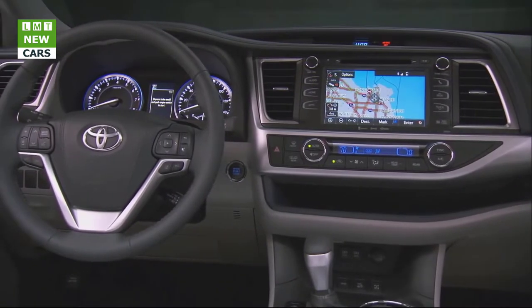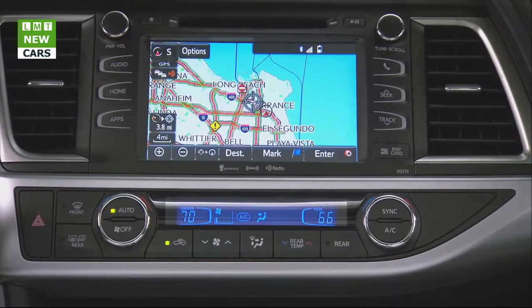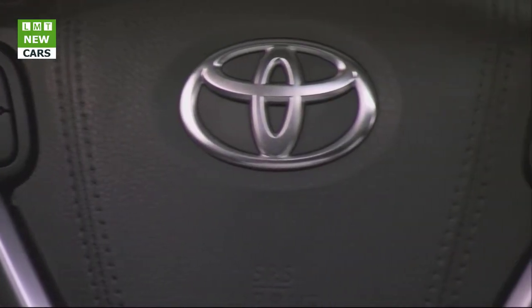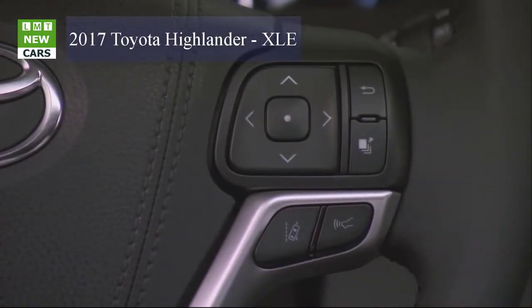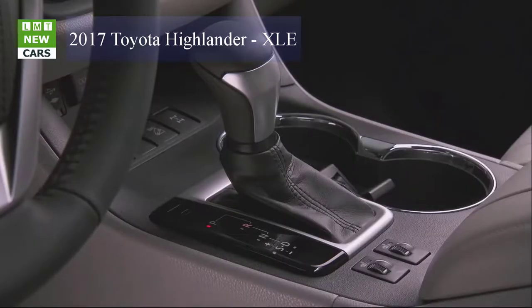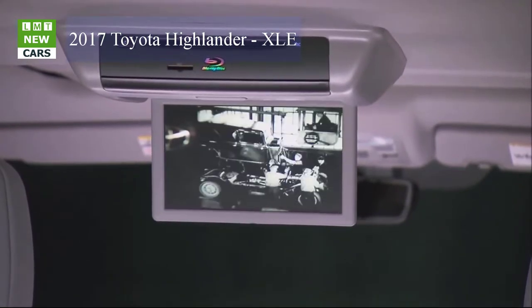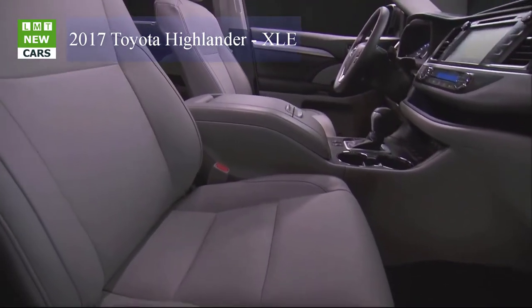Toyota Highlander V6 models excluding LE get another new feature: Stop and Start engine system (S&S). This system allows the engine to shut off when the vehicle comes to a complete stop and restarts when the driver's foot lifts from the brake pedal. S&S is designed to reduce emissions, help reduce fuel consumption, and provide a quieter in-cabin experience for passengers when the vehicle is at a complete stop.